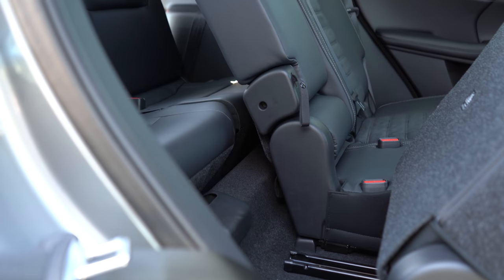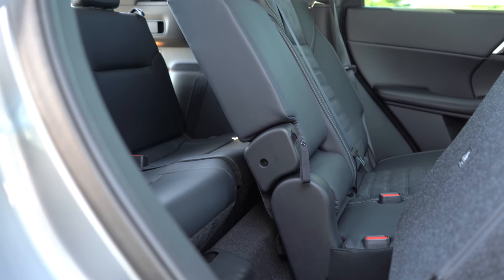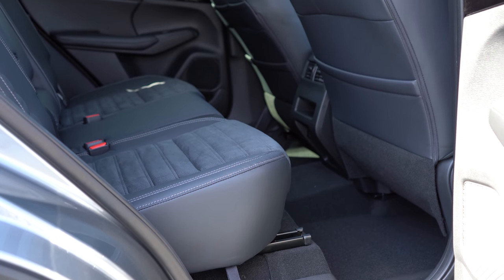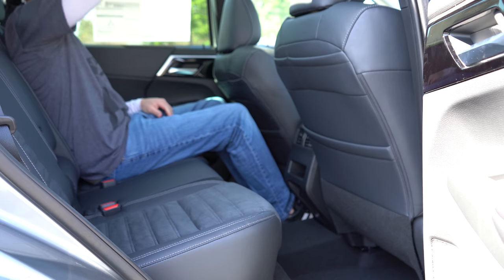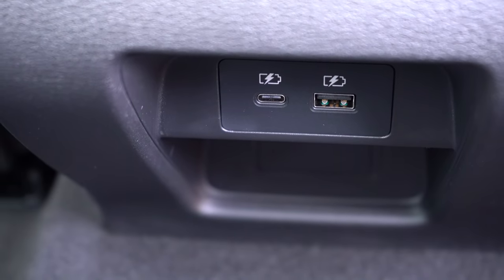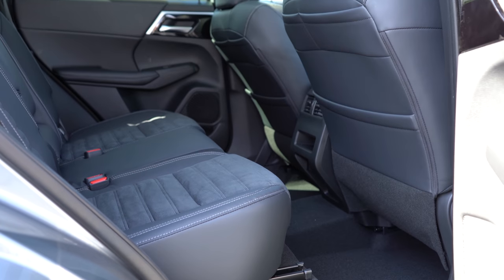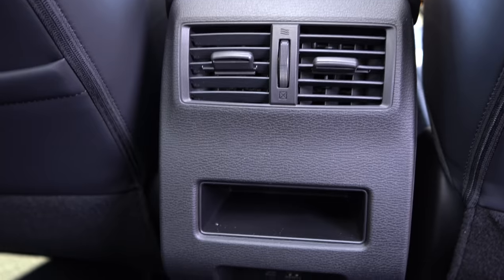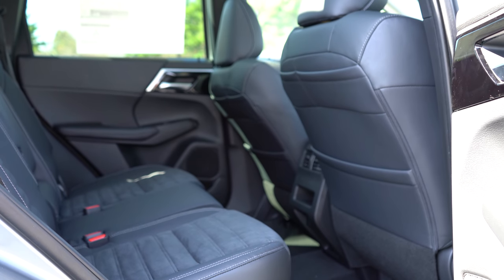Third-row legroom is 18.7 inches — less than a Ford Mustang — so it's quite tight back there. Second-row legroom is a respectable 39.9 inches; at six feet tall, I have plenty of space. For the SE trim and up, there's a phone charging port and USB port in the second row. The SEL trim and up gets three-zone climate control and heated rear seats. Rear window sun shades come with the SEL Launch Edition. This is a seven-passenger SUV: three seats in the middle, two in the very back.